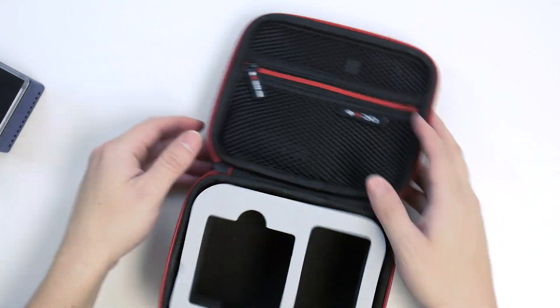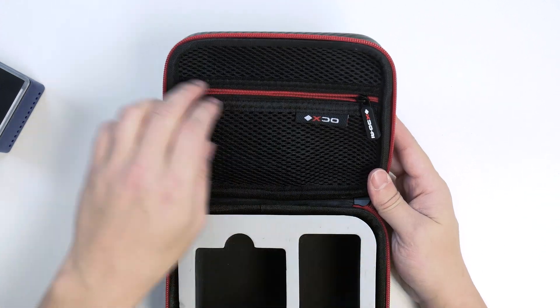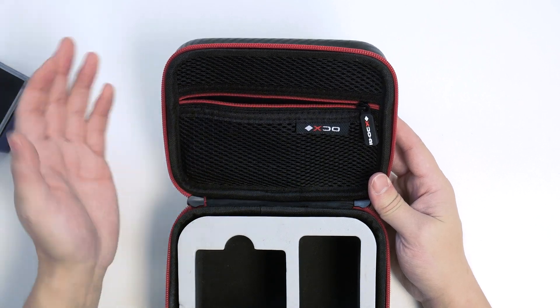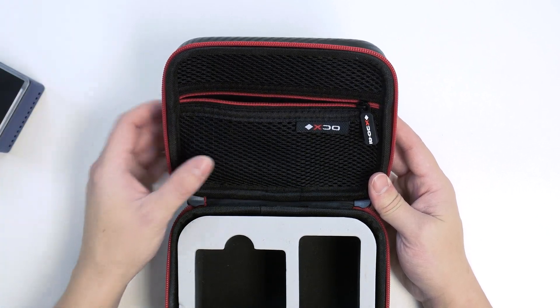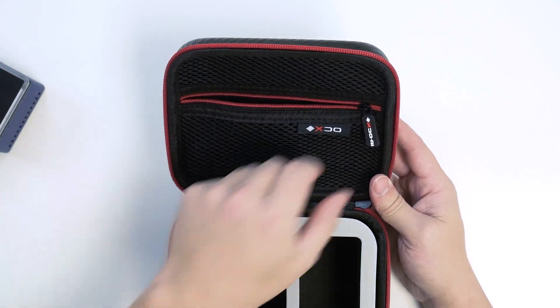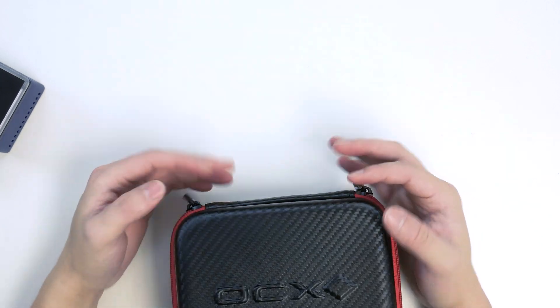There's a little bit more on the travel case. We have a zippered pouch at the top where you can store your dongles, maybe an adapter, or a micro SD card reader if you need one. I personally like to use it for my wireless mouse and keyboard — put the dongles in, zip it up, safe keeping so you won't lose your dongle. That's pretty much it for the travel case.